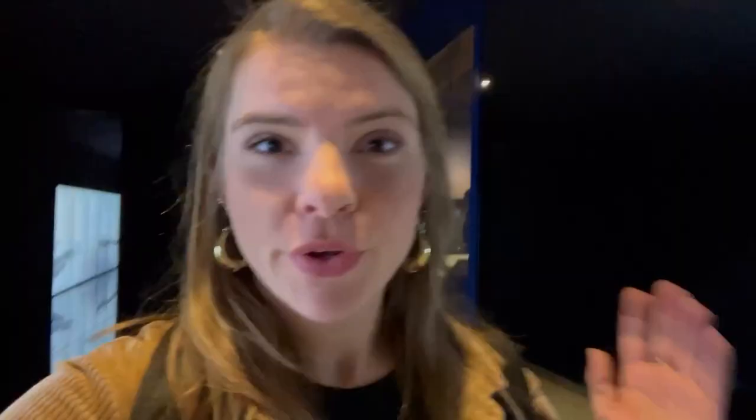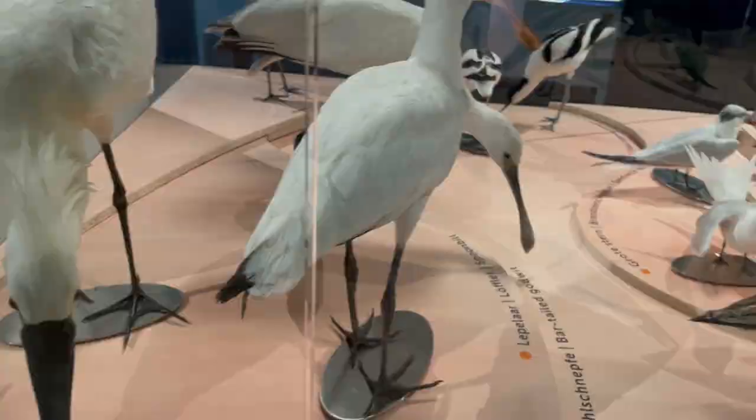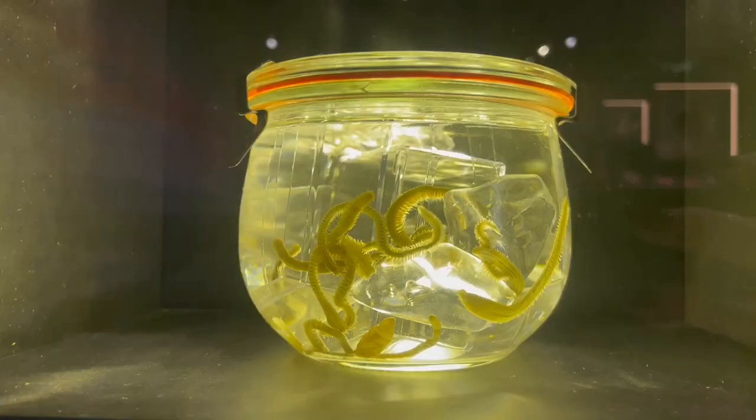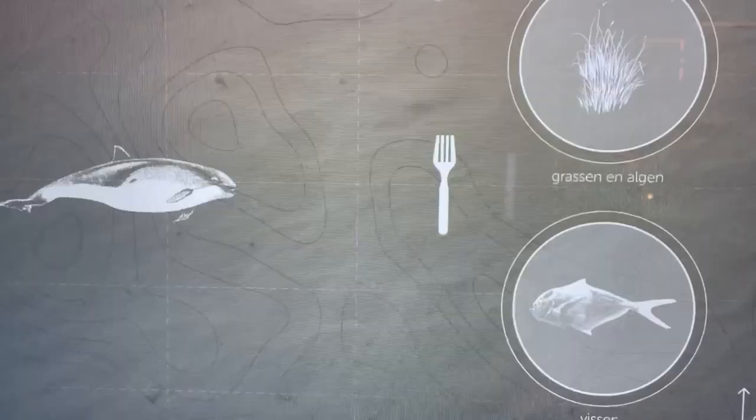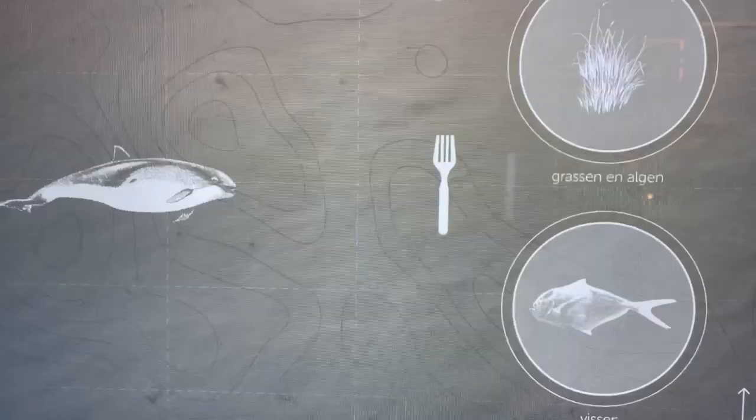The first part of Ecomare is actually a museum to teach you everything about the Wadden area. The island of Texel is in the Wadden Sea, which is a very unique ecosystem. In this part of the museum you can learn everything about the species that live here, the ground, and other things in the water — and it's really cool because it's super interactive.